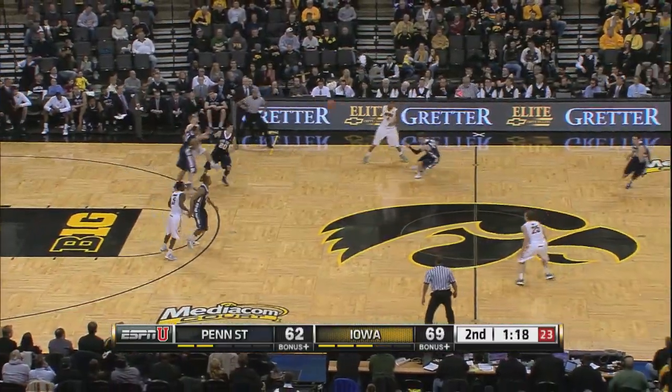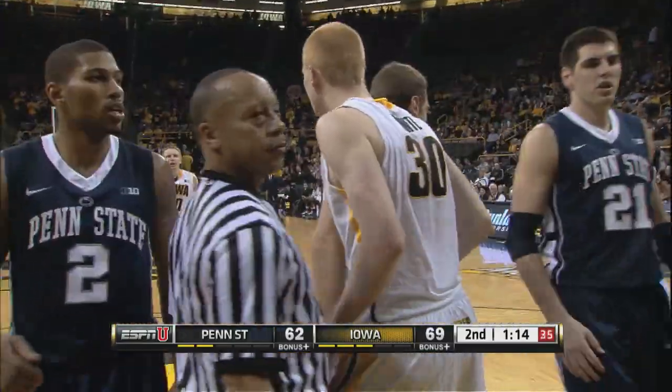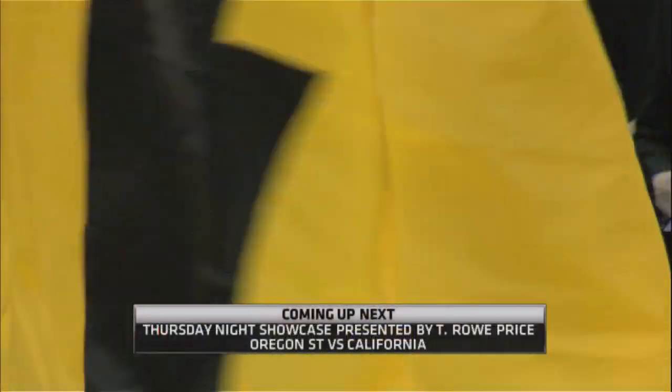Got to continue to play with snap and toughness. Penn State on a 13-5 run. And a hard foul on Aaron White, but he gets the basket. They bumped their Big Ten record up with that win. Our final score: Iowa 76, Penn State 67.